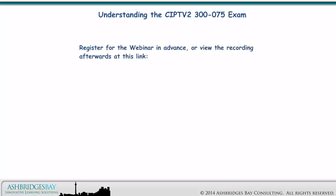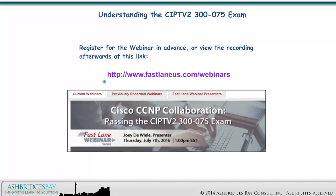Register for the webinar in advance or view the recording afterwards at this link. We hope you can join us!